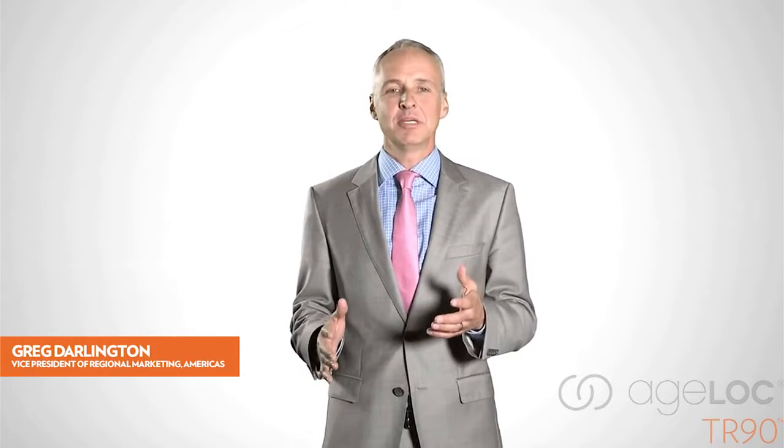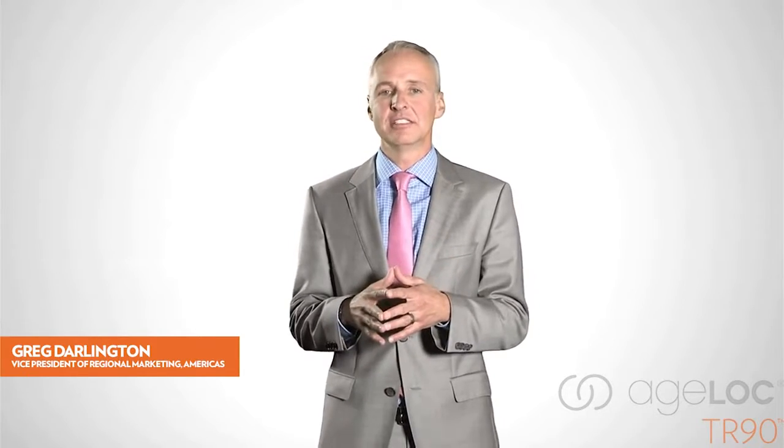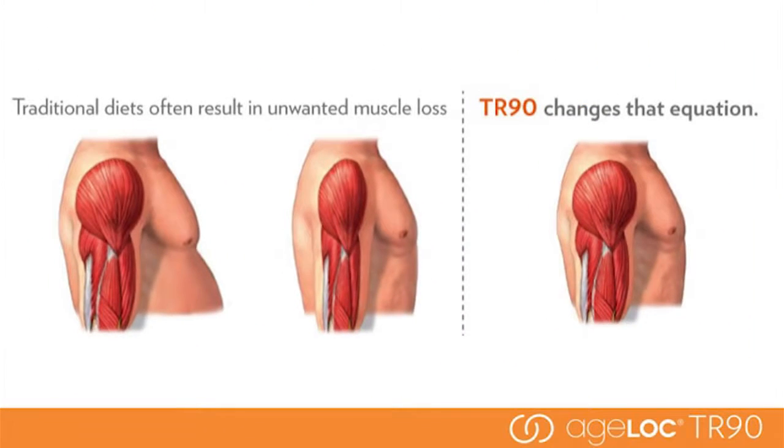AgeLoc TR-90 is a breakthrough weight management and body shaping system based on highly innovative gene expression science that unifies your mind and body for a leaner, younger-looking you. Traditional diets often result in unwanted muscle loss. AgeLoc TR-90 changes that equation — it's designed to promote a healthy metabolism and lean muscle. In traditional diets, you lose everything: fat and lean muscle, which results in a weaker metabolism. With AgeLoc TR-90, you decrease fat and maintain muscle, creating a stronger metabolic engine that burns fat more efficiently and maintains weight loss better.